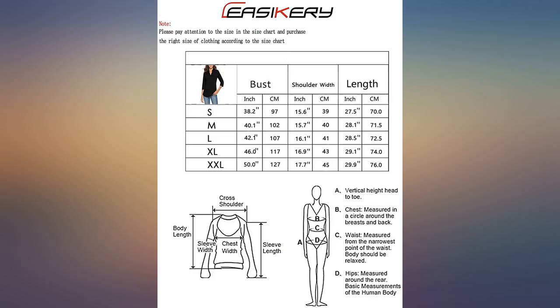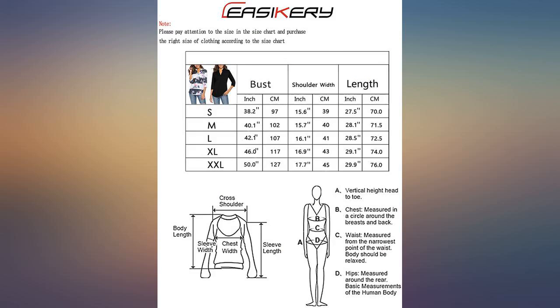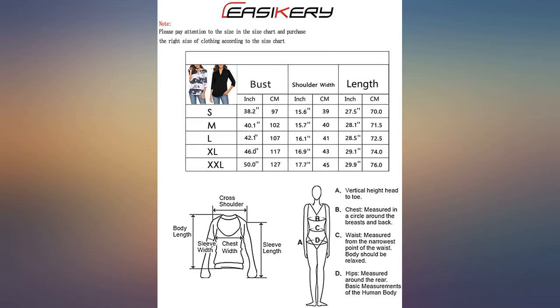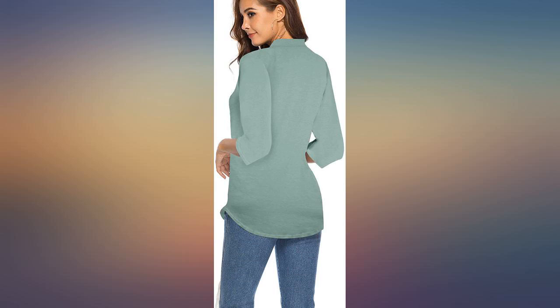Order a size up. I am 5'9", weigh 163, and ordered a small — I should've gone with a medium. The small is a bit tight in the arms. If you want a tight fit, order your regular size. I love the colors and this shirt can be worn dressed up or dressed down. Will order in a medium and update with a pic.